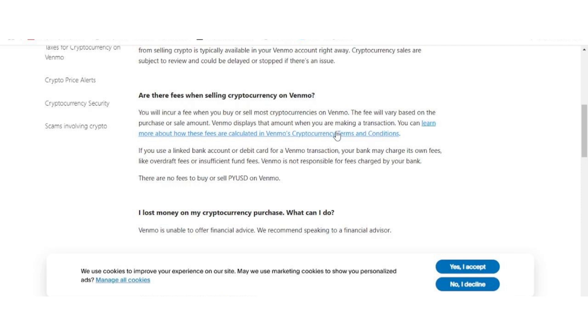And that's it. You've now successfully converted your Bitcoin or any other cryptocurrency to cash using Venmo. This process is designed to be as user-friendly as possible, giving you quick access to your funds when you need them.